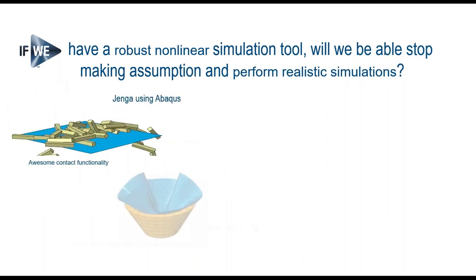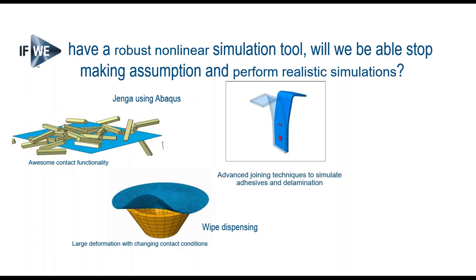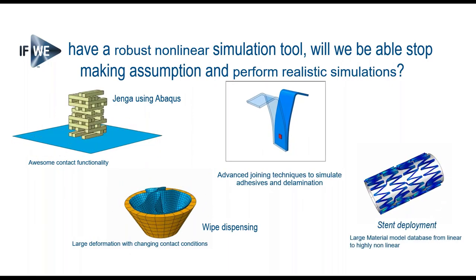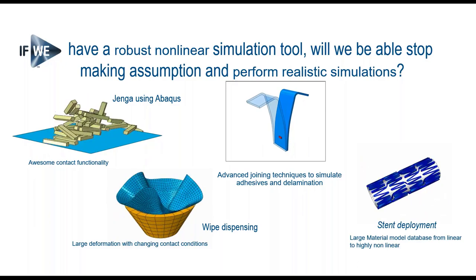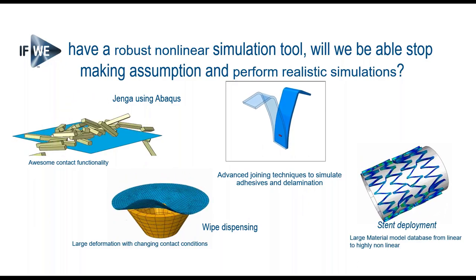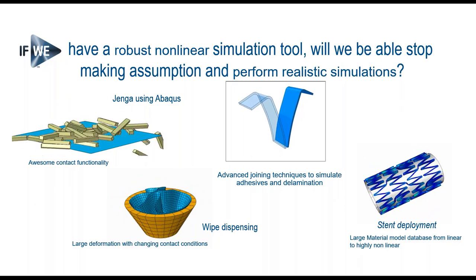The core idea here is: what if we had a robust non-linear simulation tool? Would it allow us to stop making assumptions and guesses, and actually perform realistic, predictive simulation?